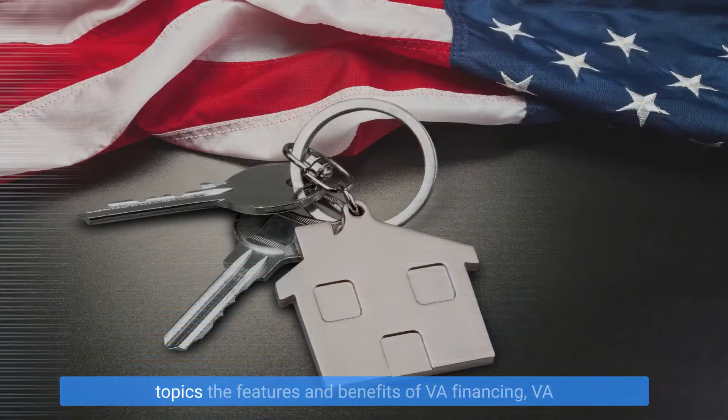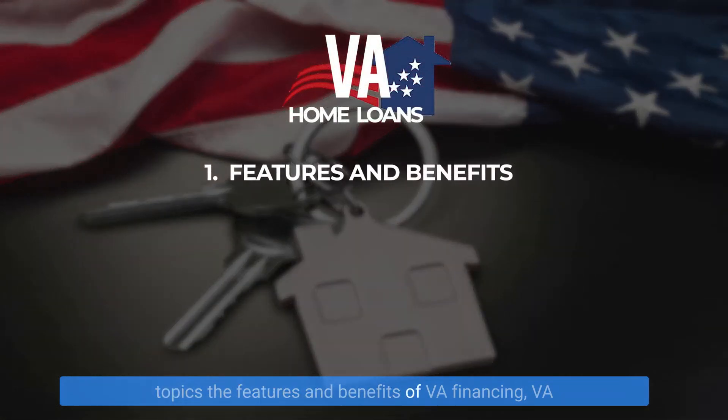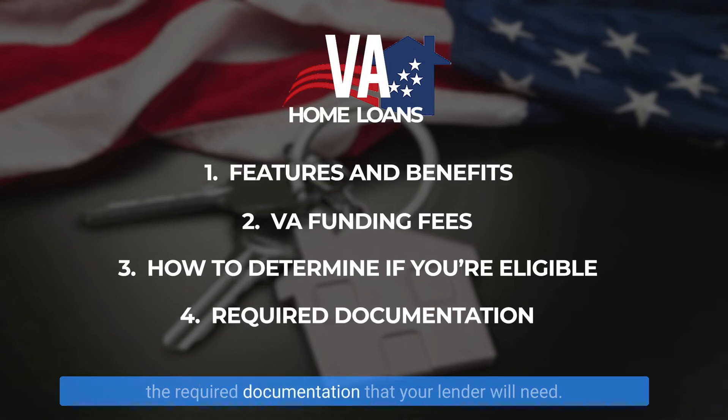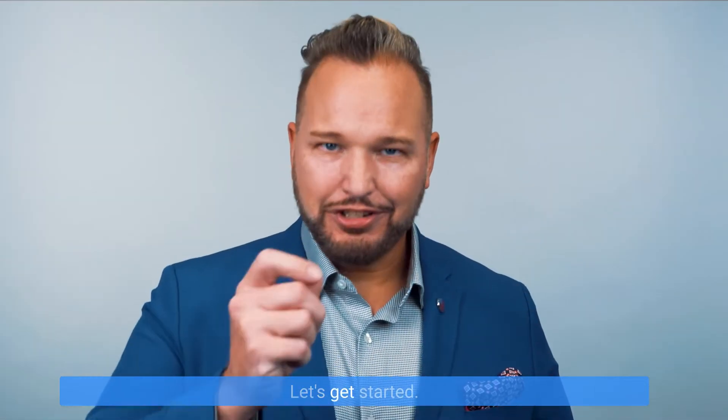In this video, we're going to cover the following topics: the features and benefits of VA financing, VA funding fees, how to determine if you're eligible, and the required documentation that your lender will need. Let's get started.